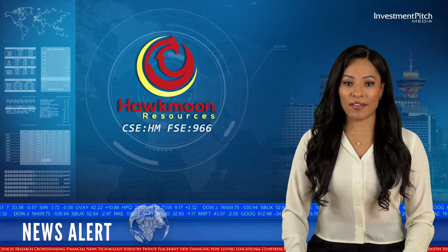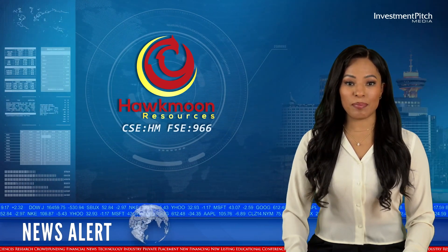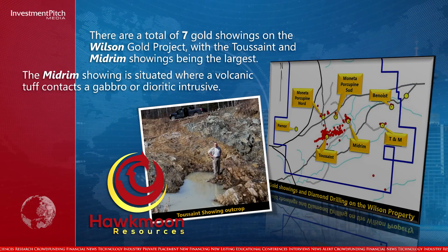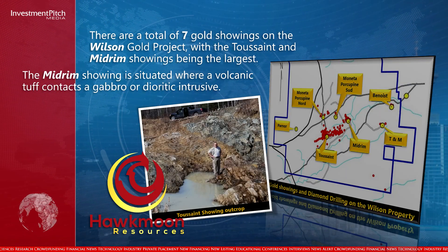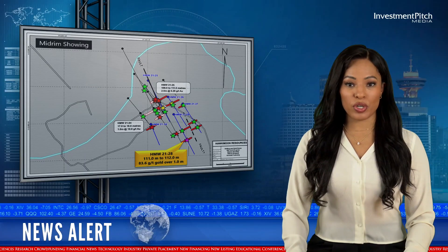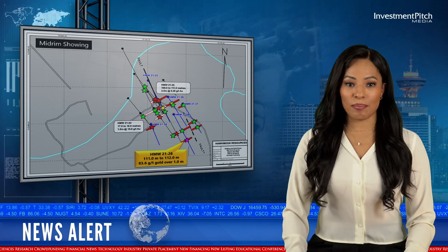There are a total of seven gold showings on the Wilson Gold Project, with the Tucson and midroom showings being the largest. The midroom showing is situated where a volcanic tuff contacts a gabbro or dioritic intrusive. Of the 28 holes completed during the 2021 drilling program, five were completed at the midroom showing.